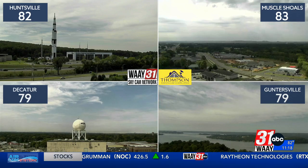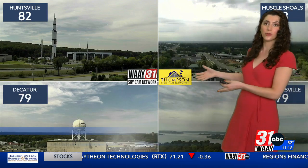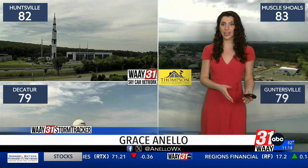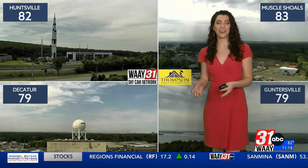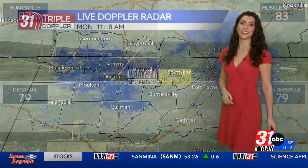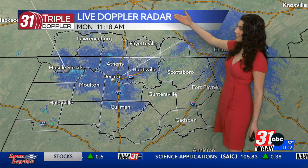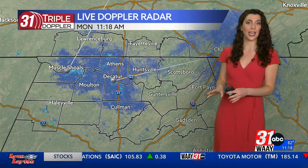More cloud cover today than we've seen in the last several days, but still plenty of intermittent sunshine making its way. What you're going to see throughout the day today is periods of full-on cloud cover and periods of full-on sun. Temperatures hanging out in the low 80s and upper 70s at this time. We are completely dry from rain at 11:18 on your Monday morning. Most of us will stay that way today. However, I am tracking some very isolated chances for showers as we head later through this afternoon and into lunchtime.